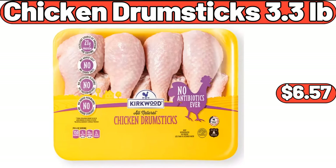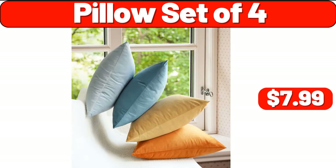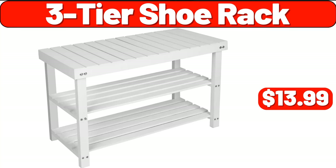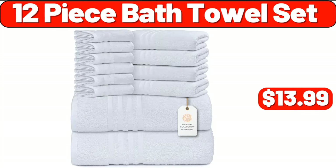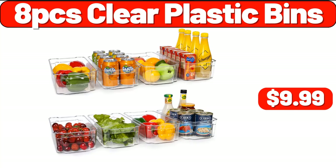Chicken drumsticks, 3.3 pounds, $6.57. Pillow set of four, $7.99. Three-tier shoe rack, $13.99. Collapsible storage, $8.99. Twelve-piece bath towel set, $13.99. Eight-PCS clear plastic bins, $9.99.